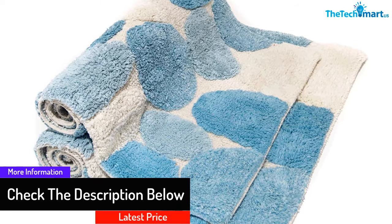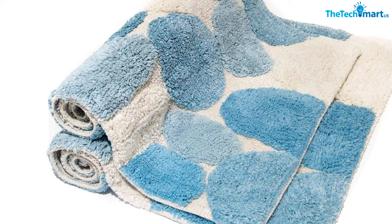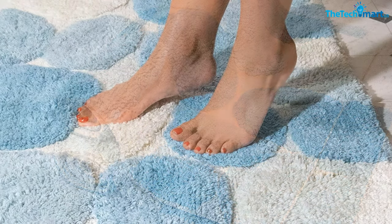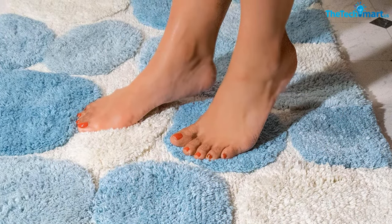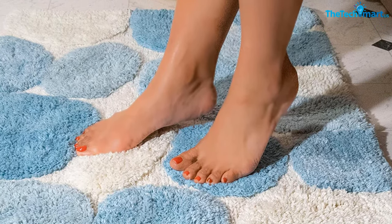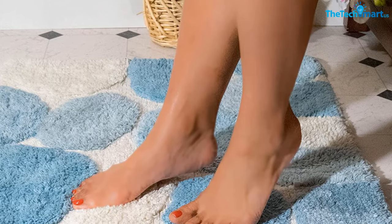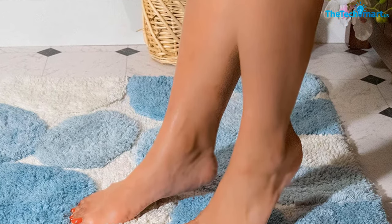Taking care of this product is also breezy — it's machine washable, so you won't be going through the hassle of hand washing. The product's color doesn't fade, so it looks nice even after years of use. Being a two-piece set, you can use the other piece after washing one, which offers convenience and ensures that you always have a rug to use.